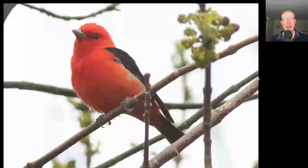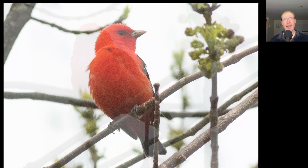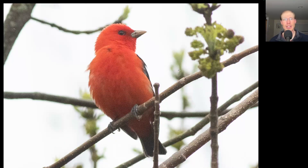The highlight of my morning birding was this stunning songbird. We have a red bird overall with a black wing — this is a male scarlet tanager. Here's another angle of that same male scarlet tanager showing the head and bill a little bit better.